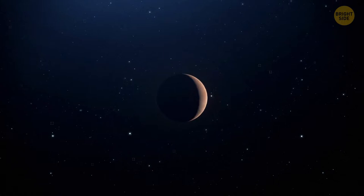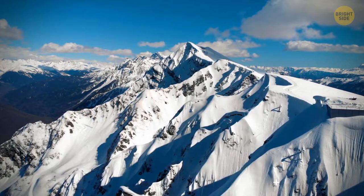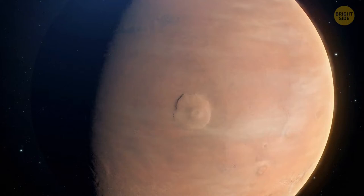Since we're on the subject of gigantic things, let's talk about Olympus Mons. This is the largest volcano in the solar system, and it's on Mars too. It's three times as tall as Mount Everest — the tallest mountain above sea level — and the base of Olympus Mons is as large as the state of New Mexico.